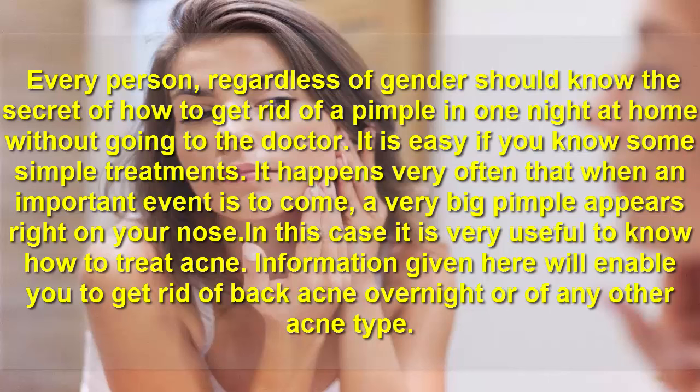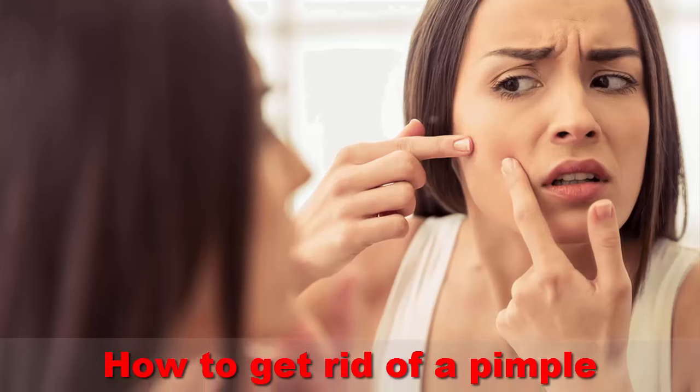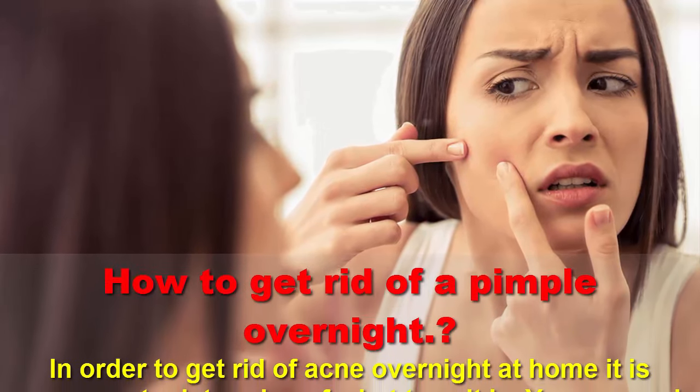It happens very often that when an important event is coming up, a very big pimple appears right on your nose. In this case, it is very useful to know how to treat acne. The information given here will enable you to get rid of back acne overnight or any other acne type.